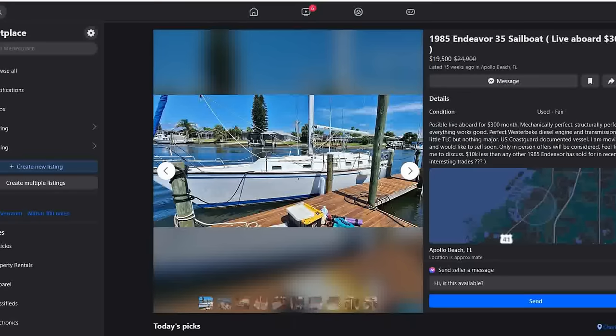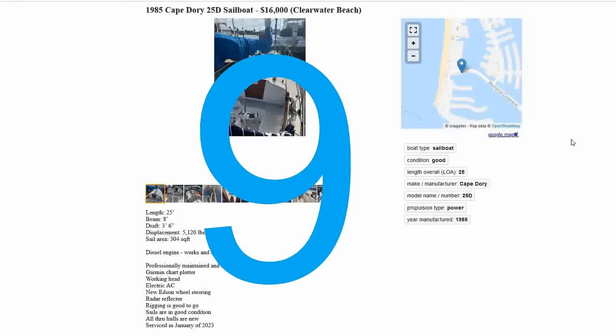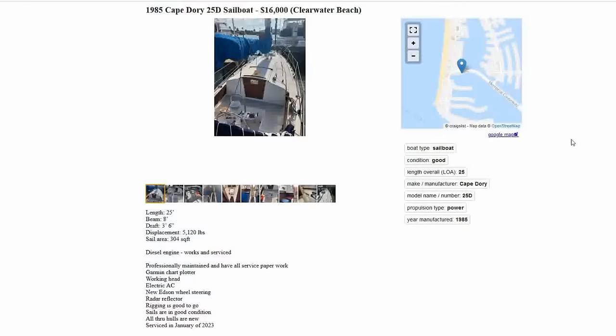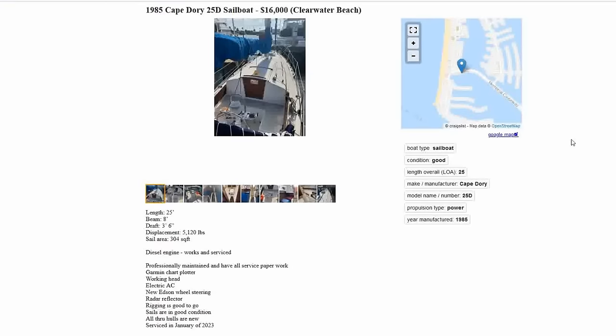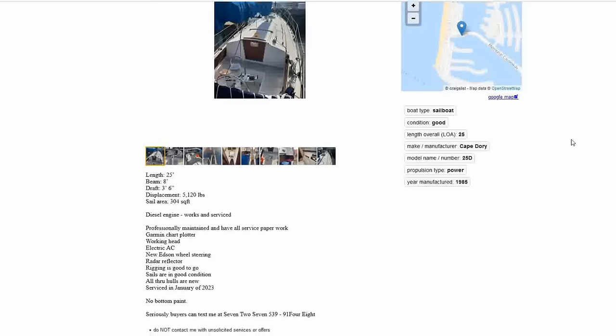Coming in at number nine — I was a little surprised to see this in Florida — it's a 1985 Cape Dory 25D, the newer model of the Cape Dory 25. List price of $16,000, located in Clearwater Beach, posted about a month ago. Reported to be in good condition, the diesel engine works and is serviced, the boat has been professionally maintained and the owner has all the service paperwork.